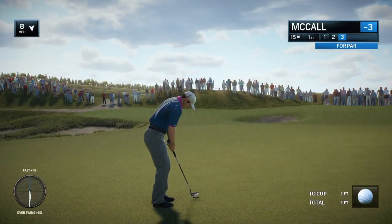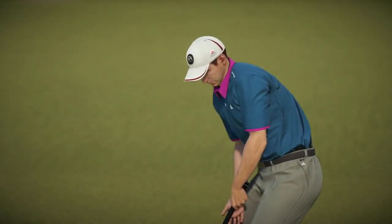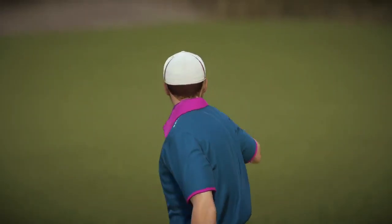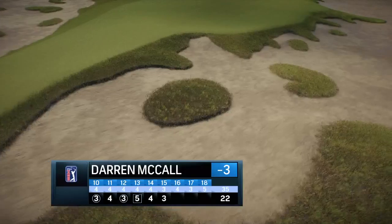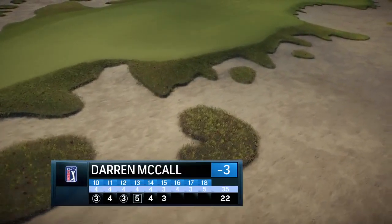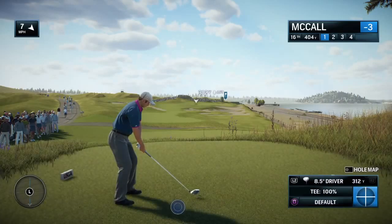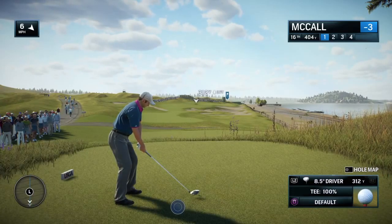Getting ready for the putt — three under on the deck. Just the one bogey. We're three under. If this was the opening round, this would be the making of a really fantastic round here.